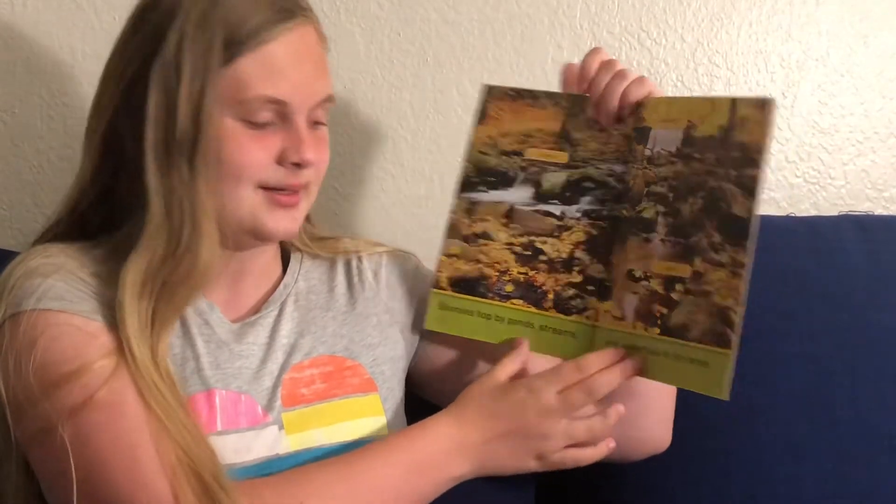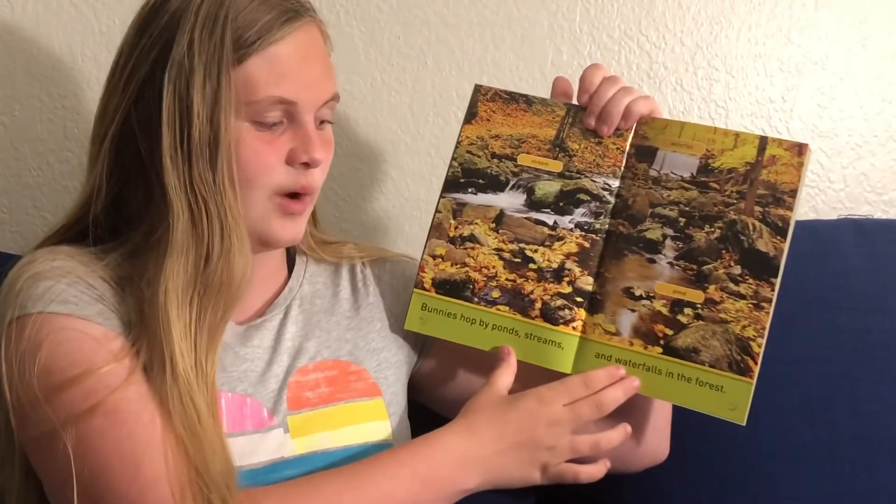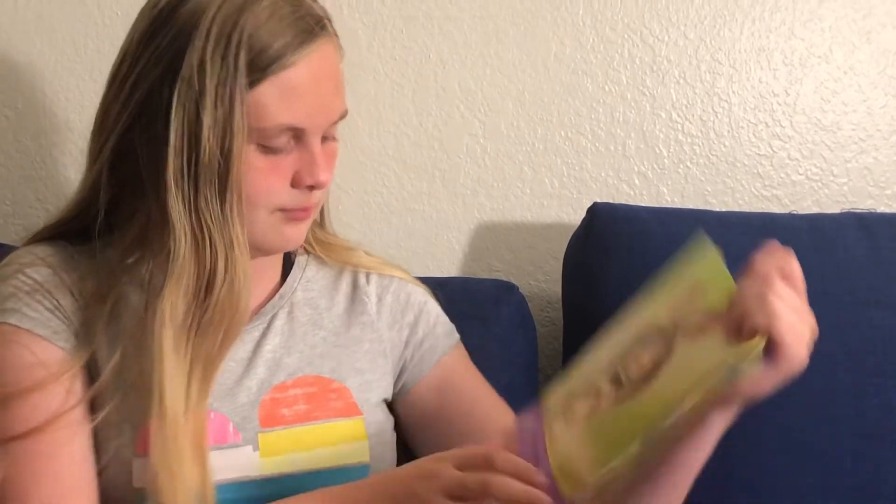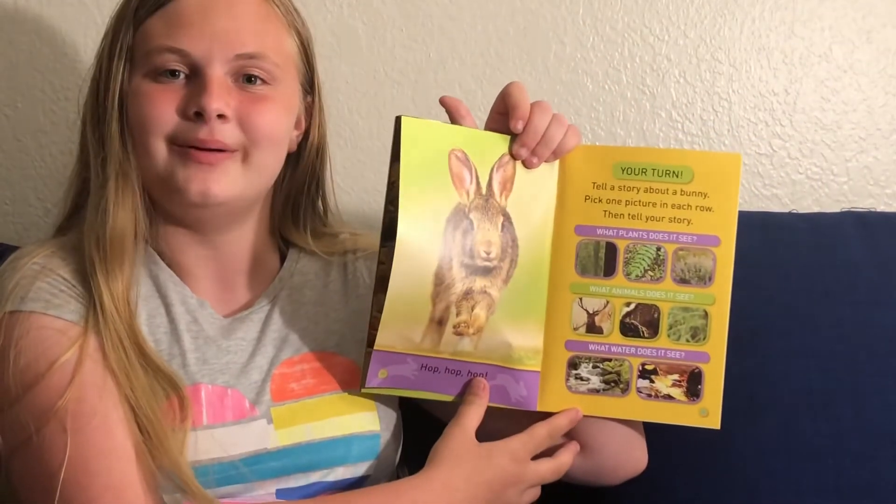Bunnies hop by ponds, streams, and waterfalls in the forest. Hop hop hop.